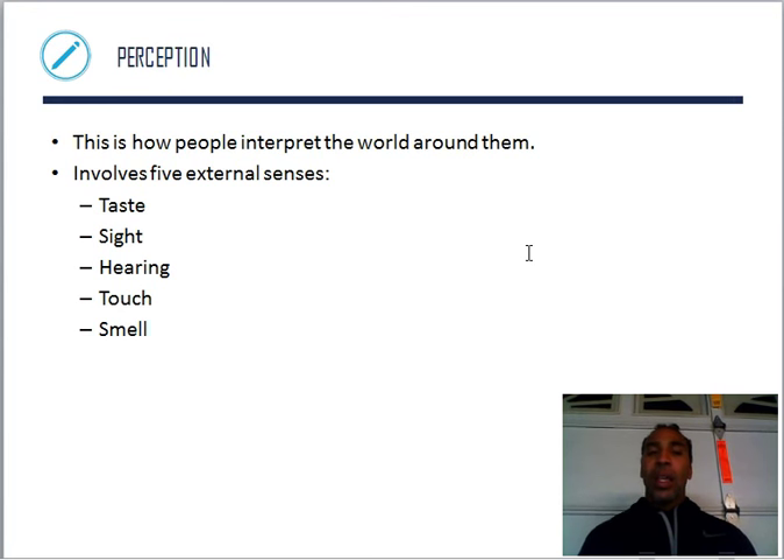Perception is reality — that's how people interpret the world around them. It involves five external senses. Taste — if something tastes bad, I'm going to spit it out. Sight — I saw what happened with my own two eyes. Hearing — I heard it happen because I couldn't see it. Touch — you touch it, you feel it. And smell — a lady smelled hot chocolate being made, and she was walking in a straight line but made a beeline straight to the hot chocolate. She didn't see it, touch it, or taste it, but she smelled it and there she went.